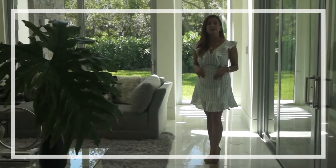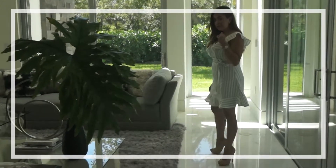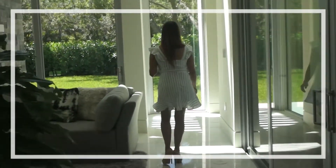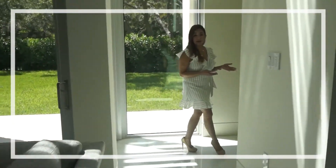This property also includes a dedicated office that I'm going to be showing you around. It's private, but at the same time it's overlooking the amazing backyard.